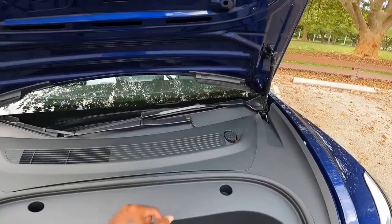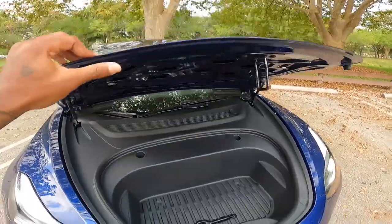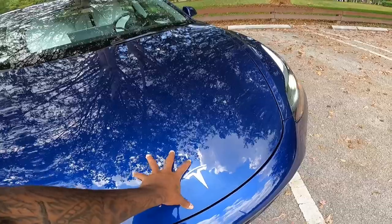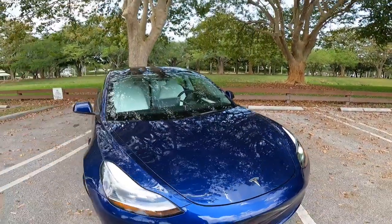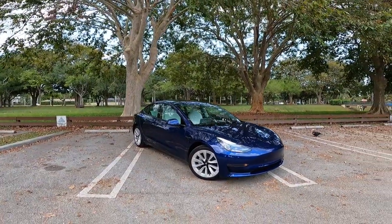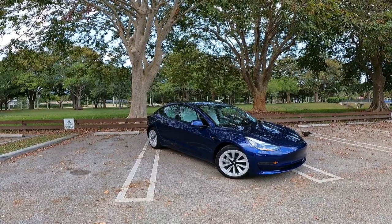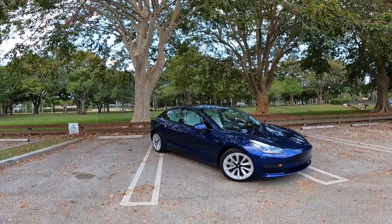There's the wiper fluid reservoir, so you can add more wiper fluid to the vehicle. Unfortunately the frunk is not powered to close, but it's powered to open through the infotainment system — we'll talk about that inside the interior. Looking at the side profile of the Model 3, this has a 113.2-inch wheelbase with an overall length of 184 inches.